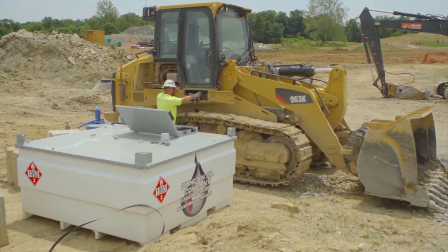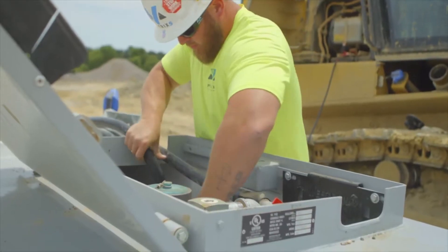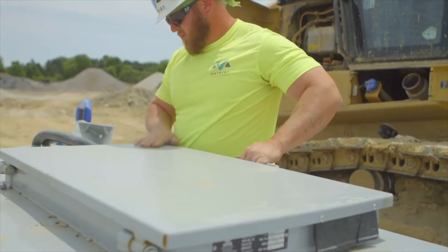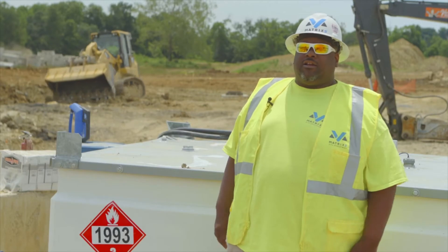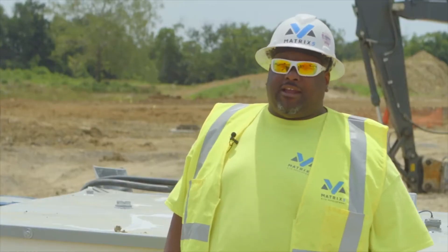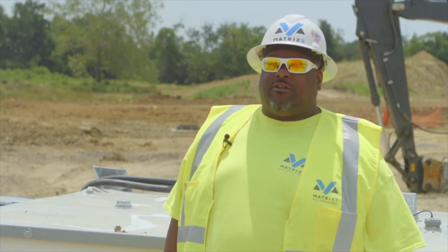It's square, it fits on the job site well, it's clean — so we're able to put all of our hoses in, close the lid, put the lock on. It kind of gives a deterrent so somebody can't just come up, ride by and say, 'Hey, there's your free fuel for me.' We haven't had any theft out of our tanks since we've been using these, so definitely a big difference for our company.